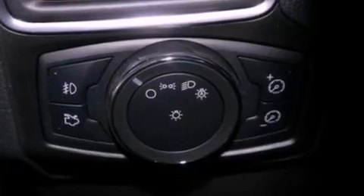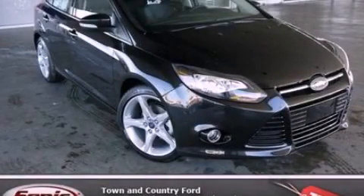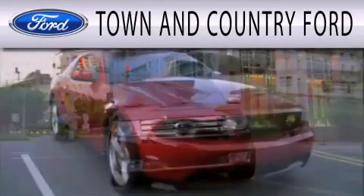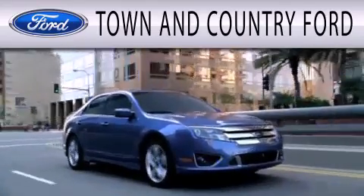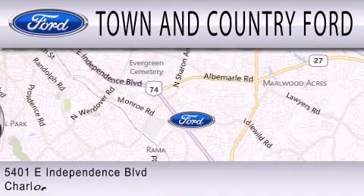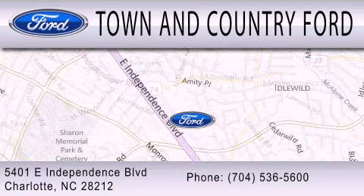Contact us today and schedule your opportunity to see this vehicle in person. Town & Country Ford is dedicated to doing everything possible to ensure that the experience you have selecting your next vehicle is as pleasant as possible. We are located at 5401 East Independence Blvd in Charlotte.